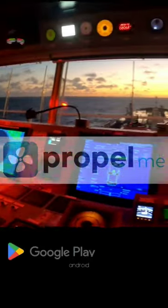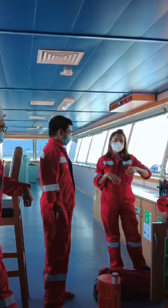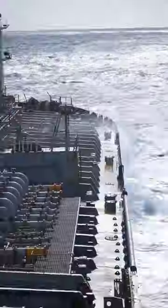Propel Me is now available for download in the Google Play Store and will soon be available in the Apple Store. So what are you waiting for? Download the app today and revolutionize your seafaring experience via Propel Me.